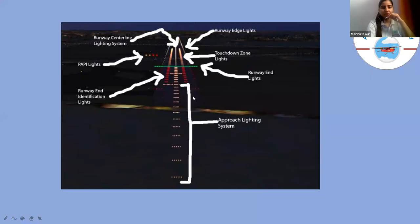To summarize runway lighting: approach light systems guide aircraft on final approach, runway end identification lights mark the runway ends, red dots indicate the aircraft's approach path relative to the runway, runway centerline lighting shows the center, runway edge lights mark the sides, touchdown zone lights show the landing area, and runway end lights mark the end of the runway.